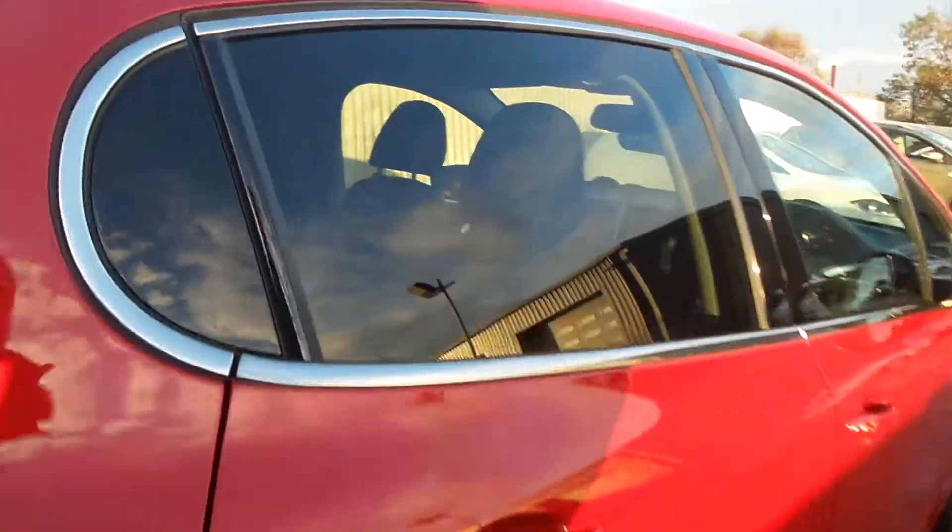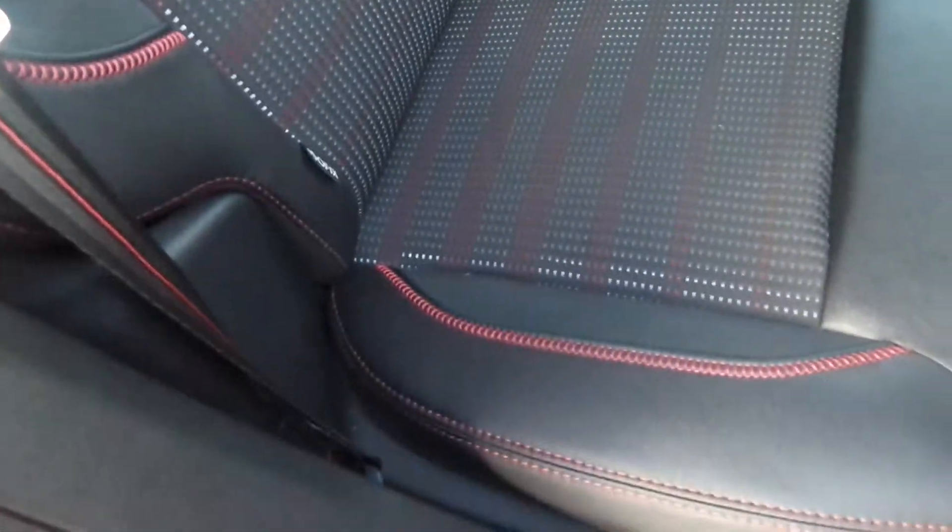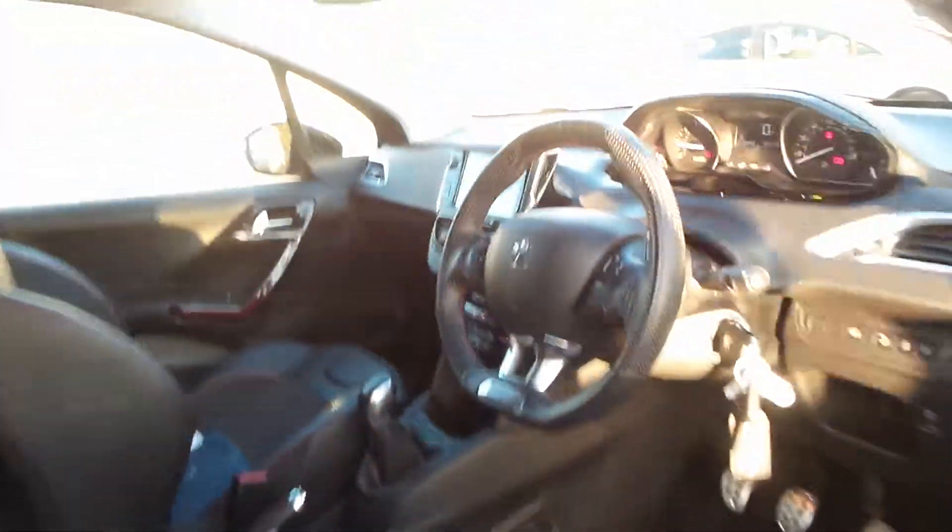Moving to the back seats, you'll be able to see that it's got rear tinted windows. It has three seats in the rear, with the outside two having a nice finish. It also has very nice red stitching to give it a real sporty feel. It has all round electric windows and electric door mirrors, as well as auto lights and auto window wipers.